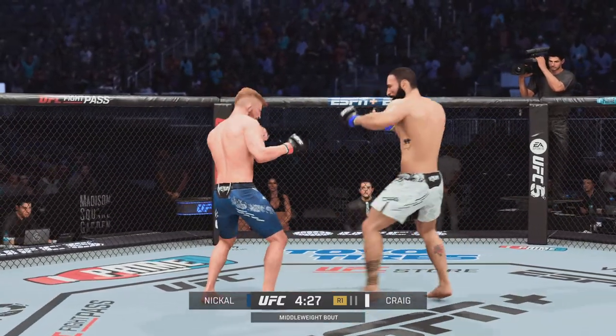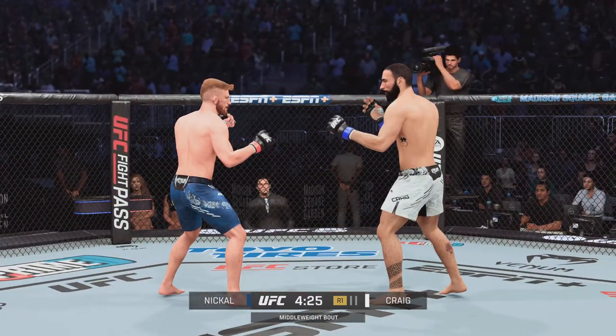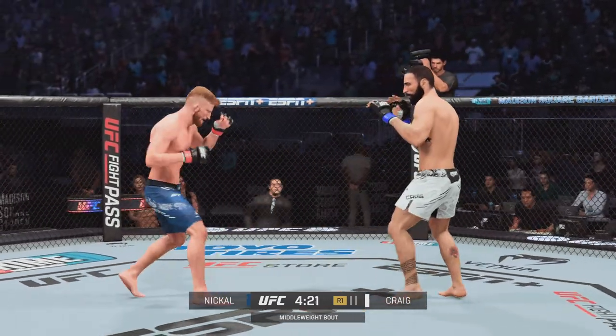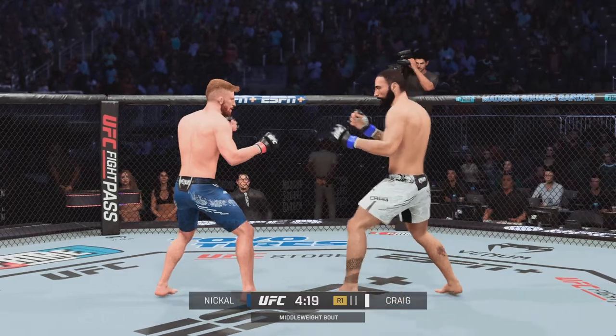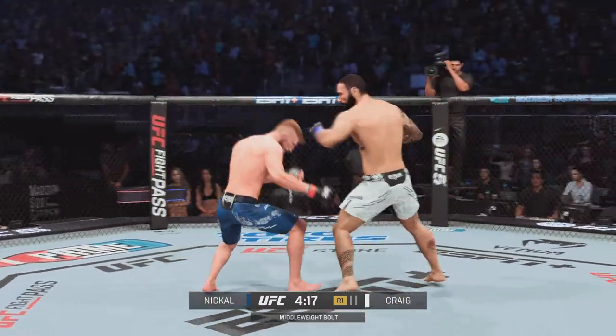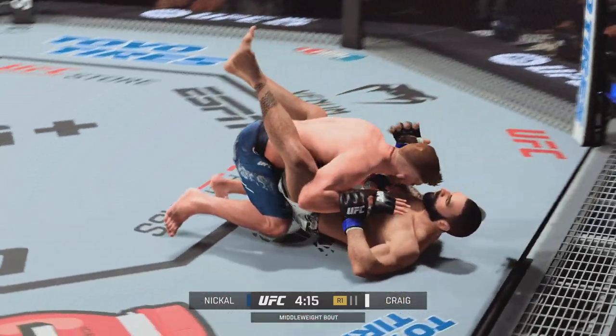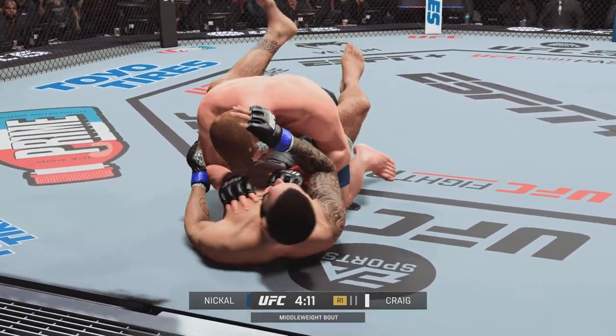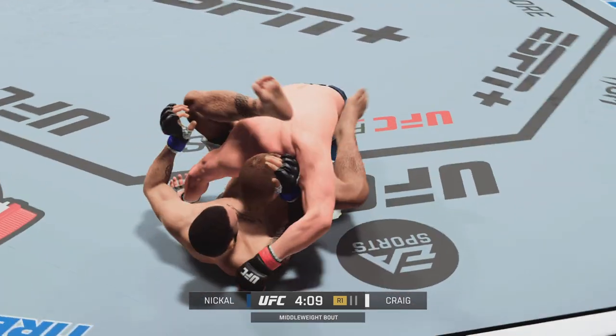It did not take long for the wrestler to land a pretty significant strike. The uppercut gets through. Now, if you're on the other side of the BJJ fighter, perhaps this gives you a little pause trying to get this fight to the floor. Wrestlers are known to have great hips. You can generate a lot of power when you throw the uppercut right — when you throw it from the hip. And he did exactly that.